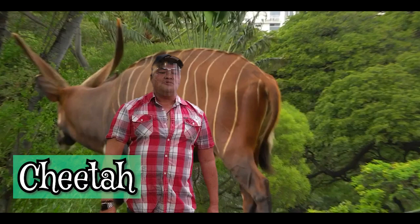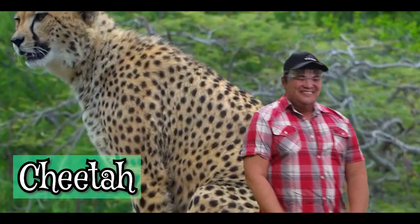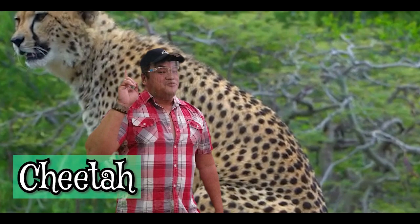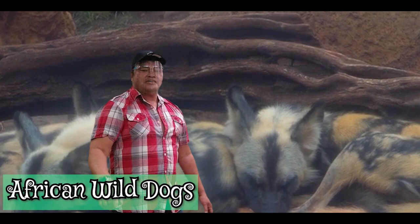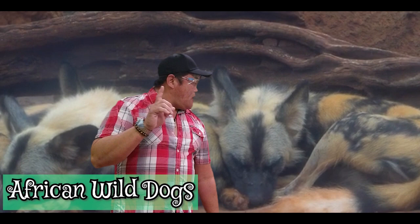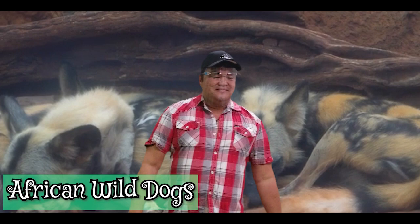The next one is the fastest cat in the world: the cheetah. The cheetah is endemic in Africa and Iran. They can run at a maximum of 80 miles per hour, so if you take them to the freeway, they're going to get a speeding ticket. The next one is the African wild dog. African wild dogs belong to the canine family, which means they are relatives of our domestic dog. They live in packs, hunt in packs — they are pack animals.